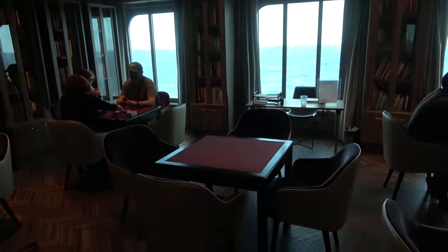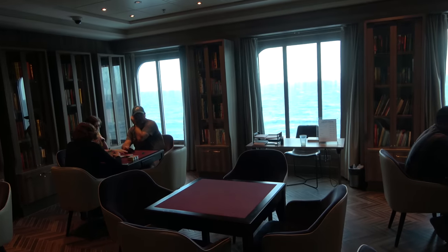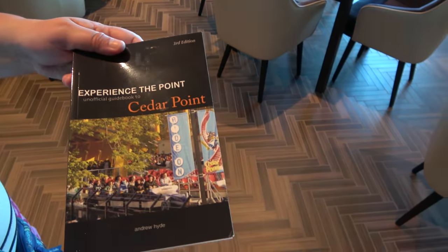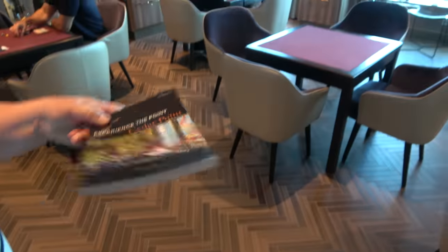Just off the atrium is the library and card room with books to rent out — including Experience the Point, Volume 3, written by our own Andrew Hyde and autographed by the author.